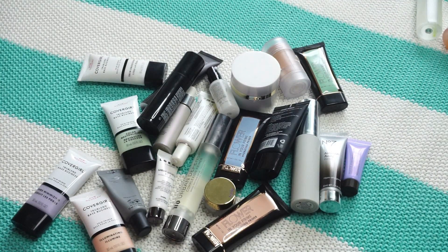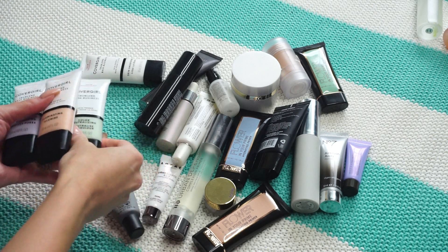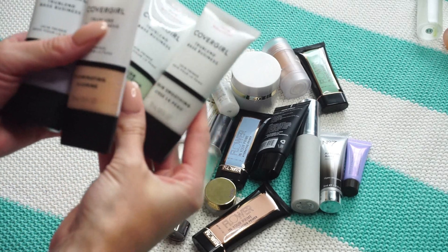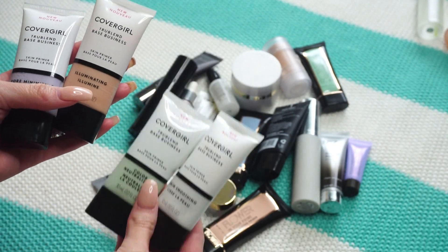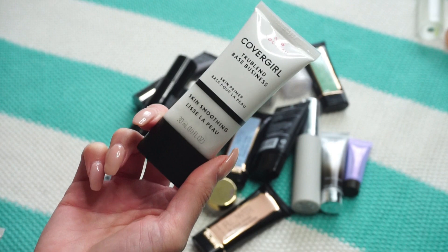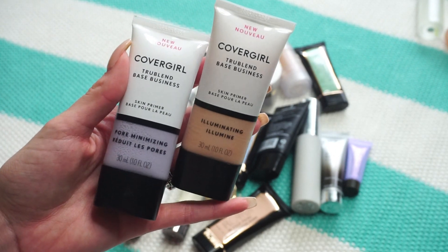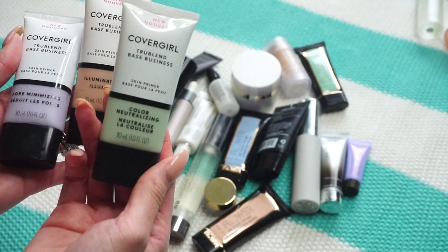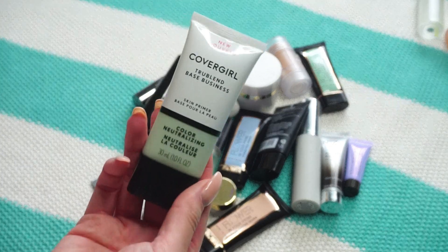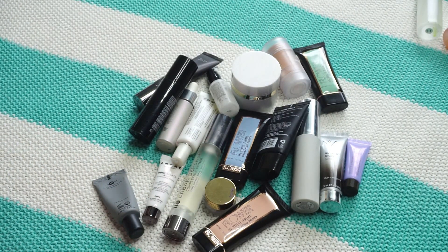Primers were the closest to me so we're going to start with those. I see these four from CoverGirl — these are the new ones sent in a package with their foundation. I tested the skin smoothing primer last week and liked it, so I'm keeping that one, plus the pore minimizing and the illuminizing so I can test those. But I typically don't need a color neutralizing primer since I don't deal with a ton of redness, so that one goes in the giveaway pile.